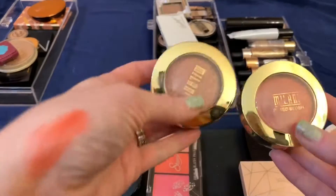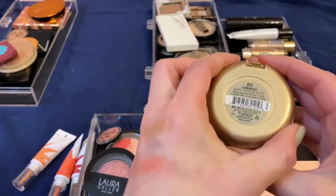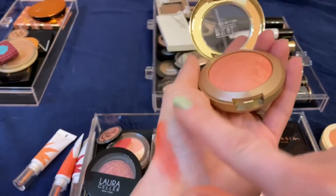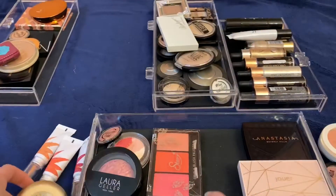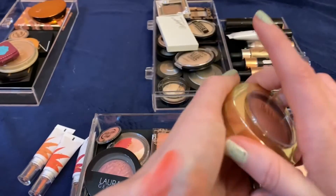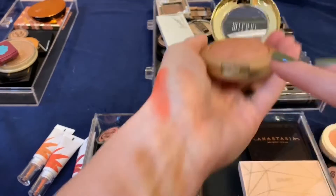These are my two Milani Baked Blushes — I love these, they're so good. This one is Luminoso; everyone knows this one, beautiful peachy. Then this one is Berry Amore, my favorite of the two — just a really nice berry color. Really beautiful and good quality. I love these.